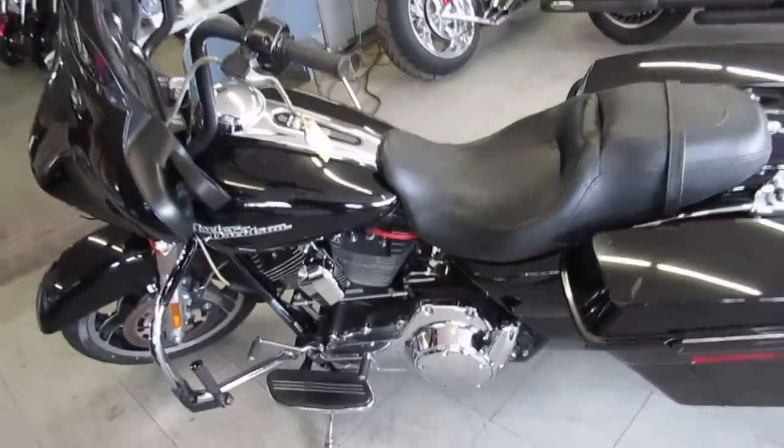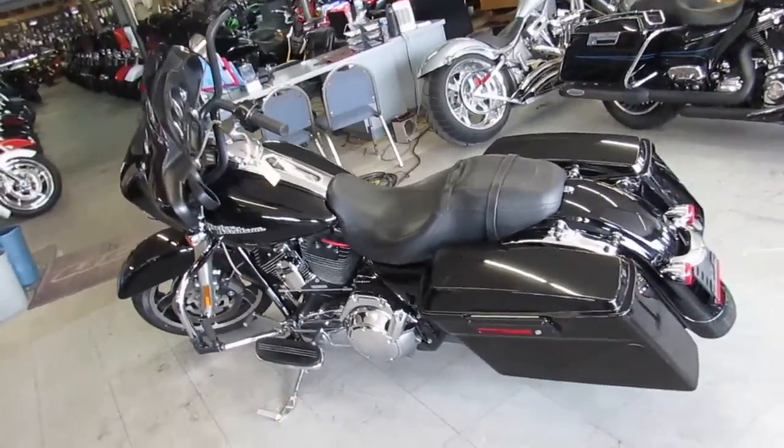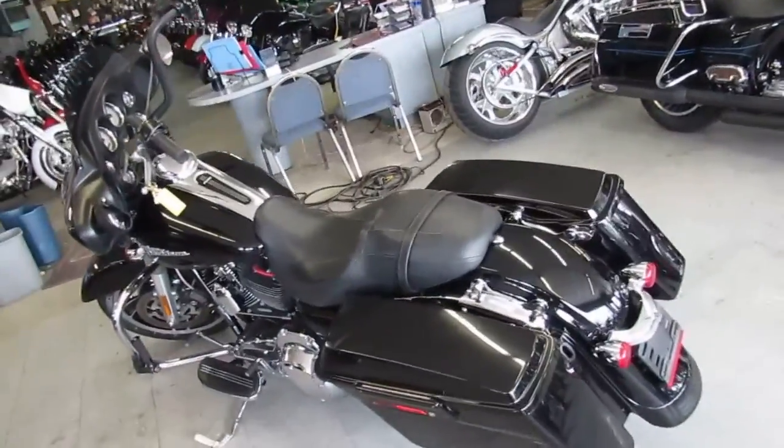It's got the Vance & Hines turn-down exhaust and Vance & Hines air intake. It runs strong and needs nothing — all for only $13,900.